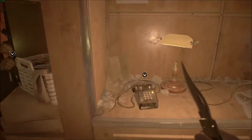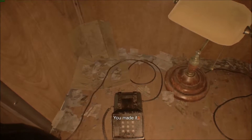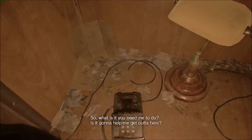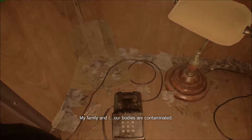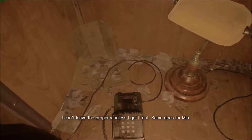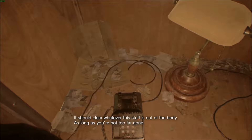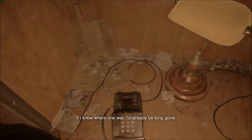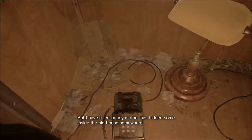Damn this phone. It better be you Zoe — if I answer and you're not here I'm going to be pissed. Zoe! She says she can't leave the property unless she gets it out — and the same goes for Mia. Is there a way to get it out? We need a serum. It should clear whatever this stuff is out of the body, as long as you're not too far gone. She has a feeling her mother has hidden some inside the old house somewhere.